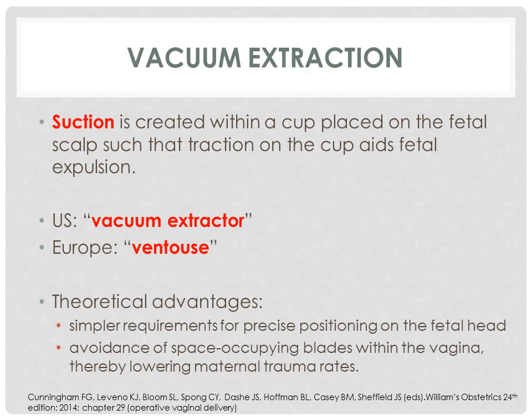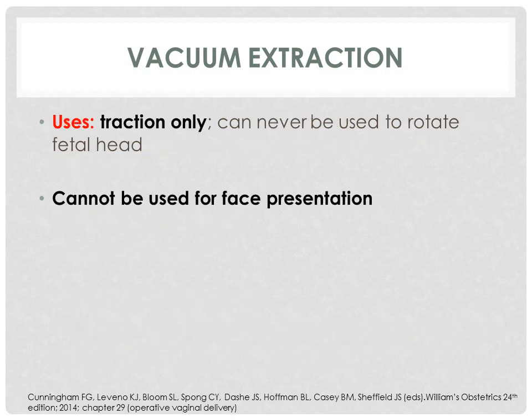The second operative vaginal delivery method is vacuum extraction. Suction is created within the cup placed on the fetal scalp such that traction on the cup aids fetal expulsion. In the United States, this is called the vacuum extractor, whereas in Europe it is called the ventouse. Theoretical advantages of vacuum extraction over forceps include simpler requirements for precise positioning on the fetal head and avoidance of space-occupying blades within the vagina, thereby lowering maternal trauma rates. Remember, vacuum extraction is used only for traction — it can never be used to rotate the fetal head, in contrast to forceps. Vacuum extraction cannot be used for fetuses with face presentation.